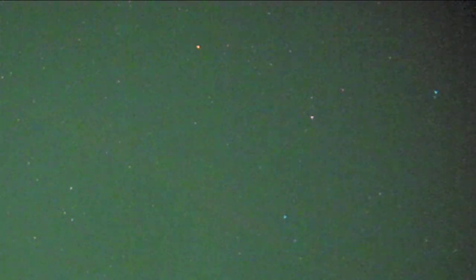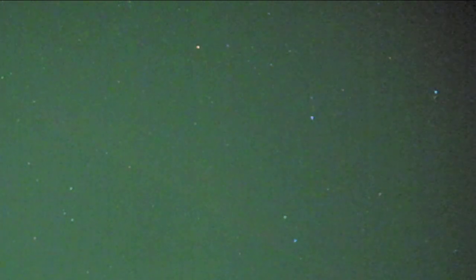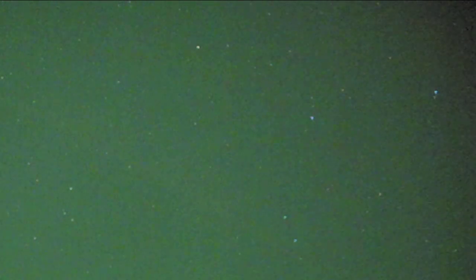It's moving very slowly from the left to the right in the camera's view. You may be tempted to classify it as a satellite of some kind, but it's moving much too slowly to be in orbit.